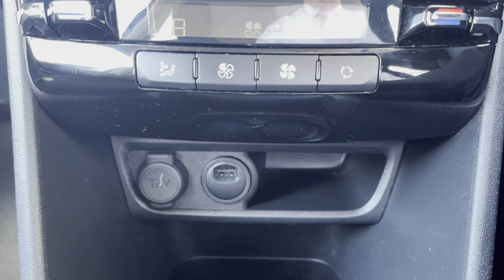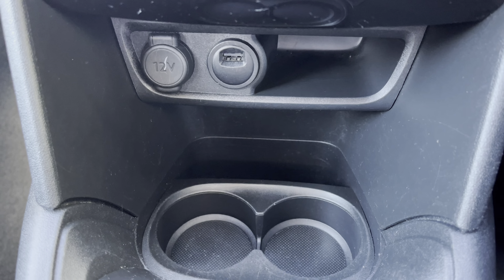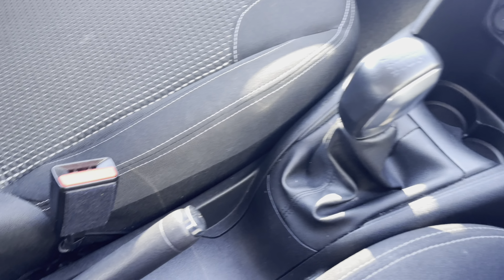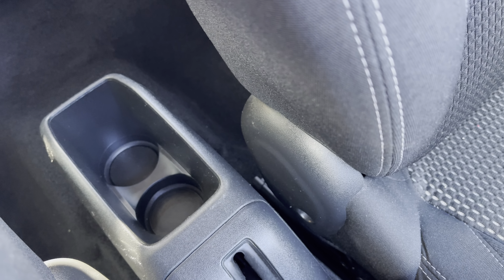Just below this point, we have the 12-volt charging port, the USB port, the dual cup holder, and a little extra storage space for your added convenience. As this is a manual vehicle, we have a very stylish 5-speed leather and chrome detail gear stick. And just between the two seats, we have the dual cup holder, which is most ideal for storing any drinks that you have while you're driving.